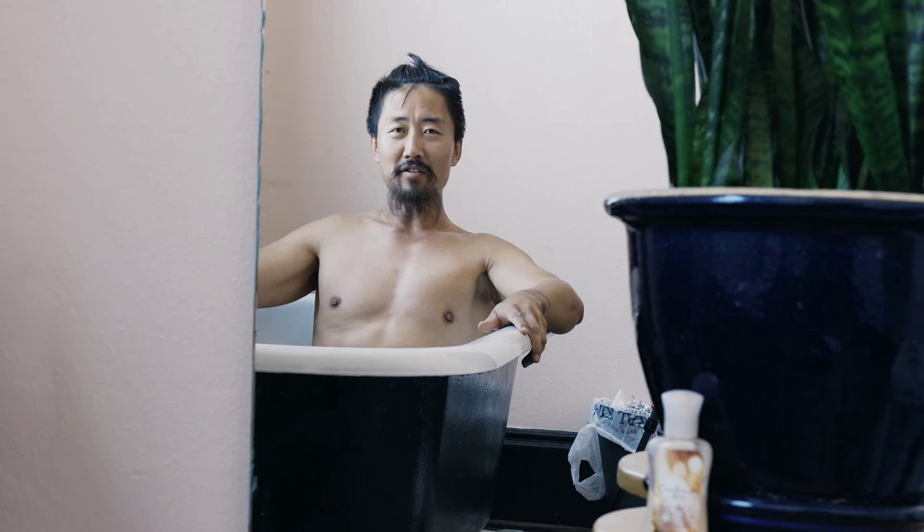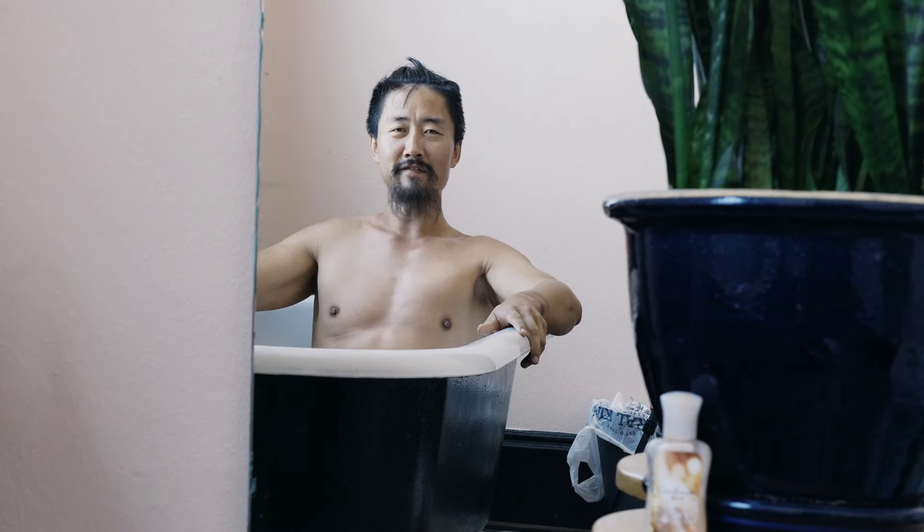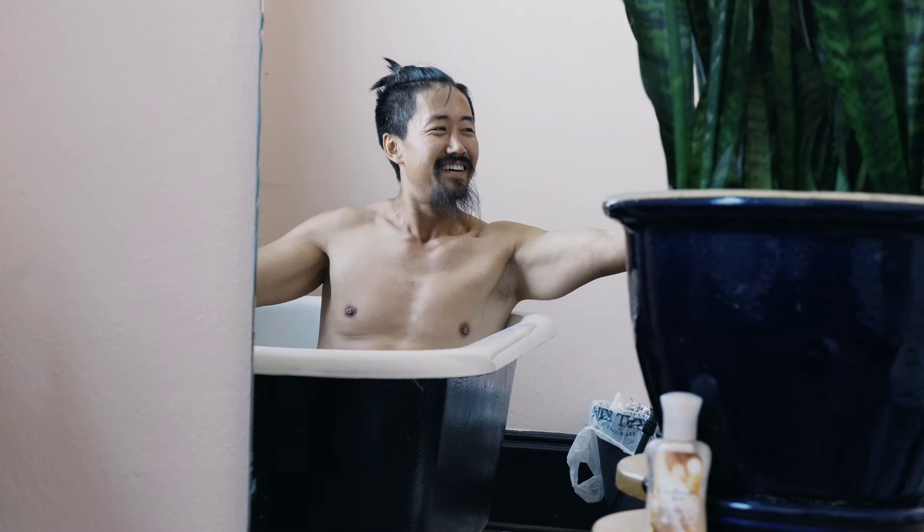I'm going to soak the infection and hopefully draw out some of the infected oozy pus. I was feeling better earlier but I walked a mile into town to Walmart and now I'm feeling pretty bad — pretty feverish. My ankle is really swollen. I'm just trying to get some rest.